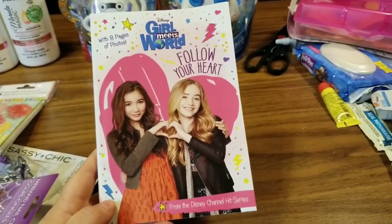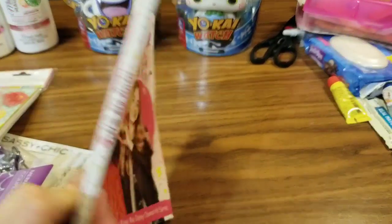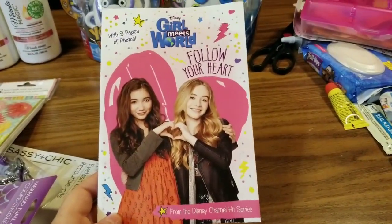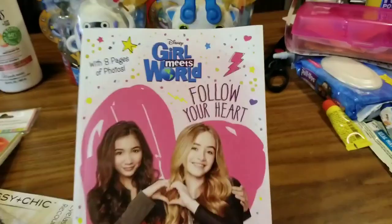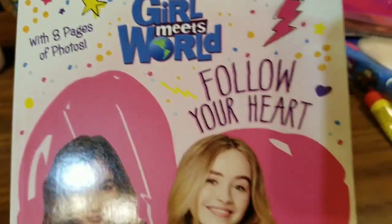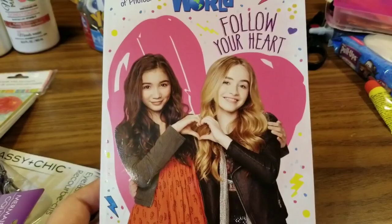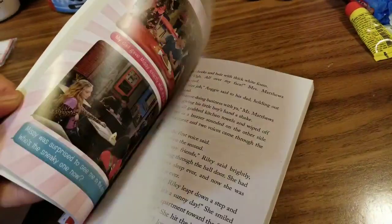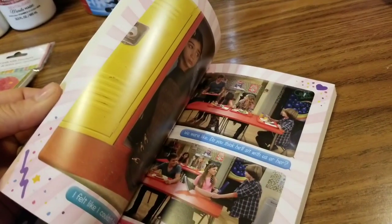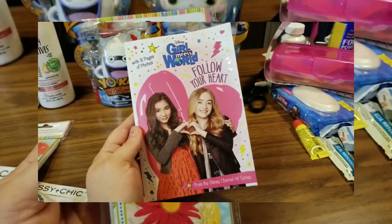Also this summer, Little Miss Jasmine Jane has been stocking up on some books so she's got some reading material over the summer. She is like her mama when it comes to reading and she absolutely loves reading books. So she found the Disney's Girl Meets World book — it comes with 8 pages of photos, and this one is called Follow Your Heart from the Disney Channel hit series. It is a rather big book, and she picked this up so that she can read it this summer.